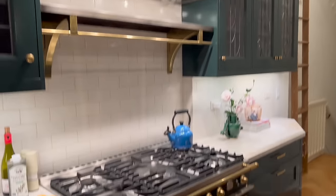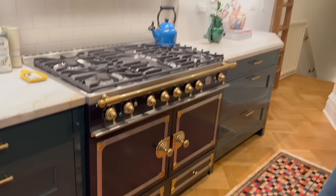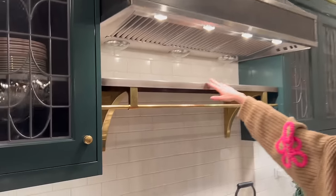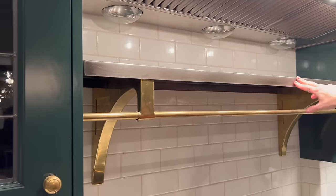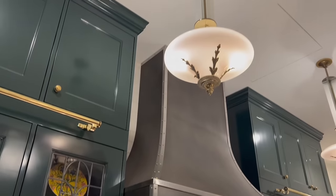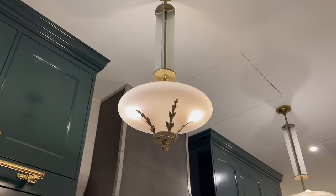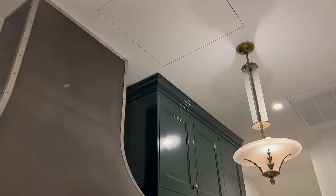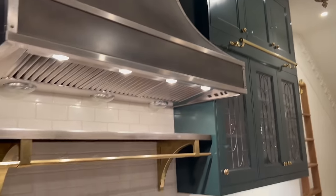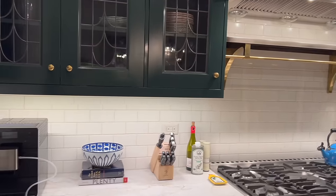I love that La Cornue stove — that was my request, even though my husband is the chef, not me, for purely aesthetic reasons. We also have a warming tray up here, which is very functional with children and crazy schedules. These art deco pieces — I found them on Chairish, and I love the subtle pink. A lot of people don't know you can negotiate on Chairish — I always say this, because my bedroom lamps are from Chairish.